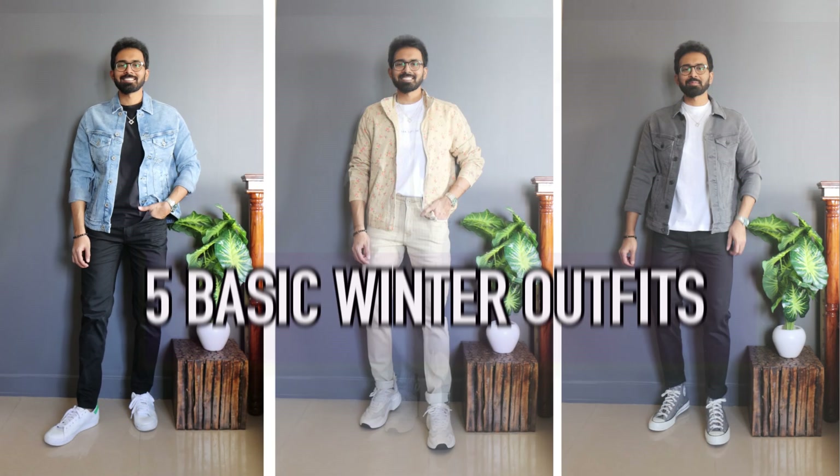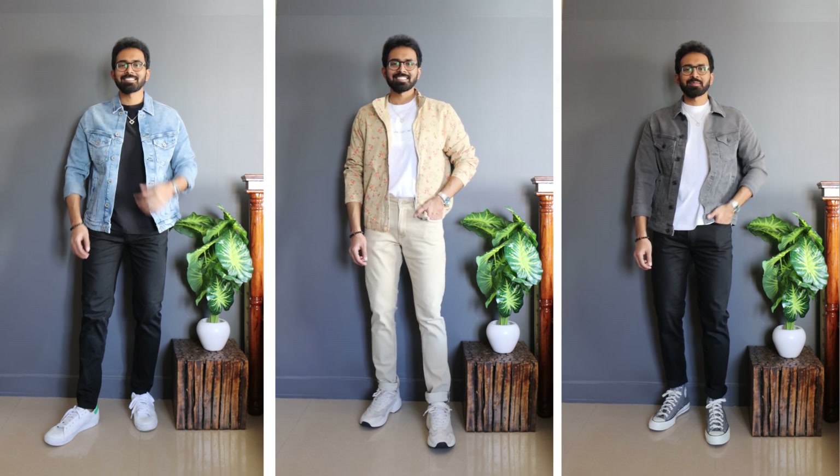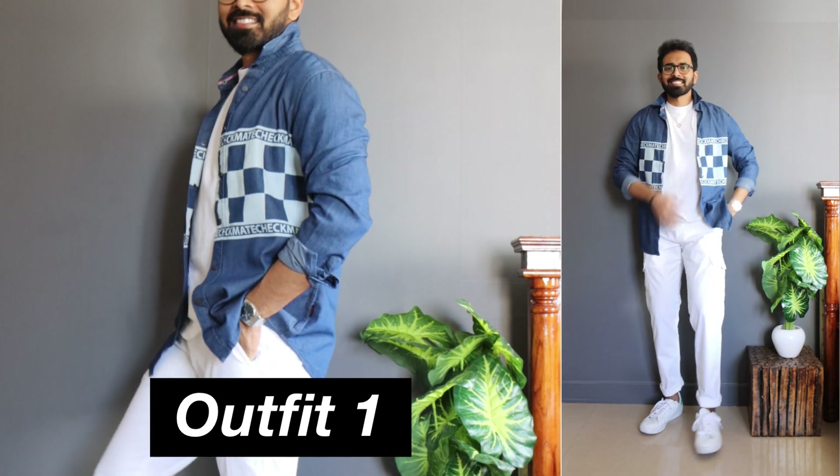What's up my stylish people, this is Ashank, welcome back to this channel. Today's video is all about five basic winter outfits — I keep it simple but stylish, with some great pieces included.